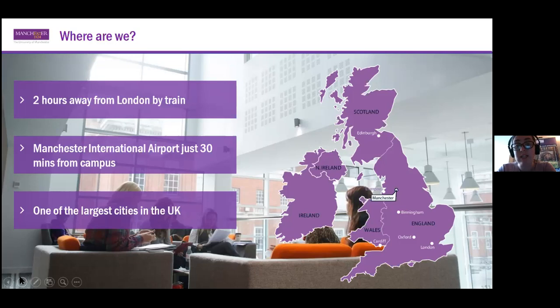Manchester is really conveniently located — just two hours away from London by train — and we have our own large international airport which is just 30 minutes from campus, reachable by either bus or train. We are considered the second city in the UK after London, so it has a very large cosmopolitan atmosphere.